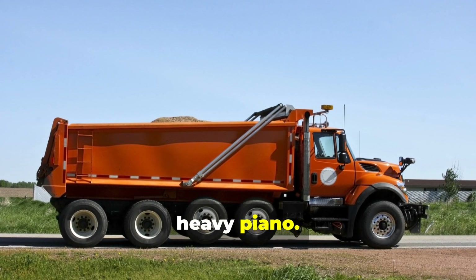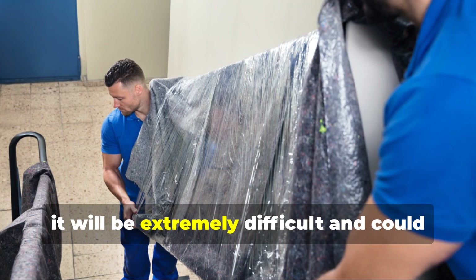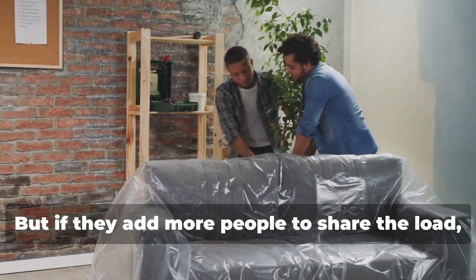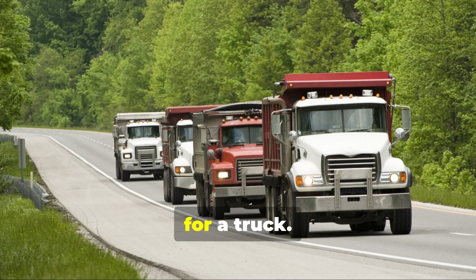Imagine a group of people carrying a heavy piano. If they try to carry it with just two people, it will be extremely difficult and could lead to injuries. But if they add more people to share the load, the task becomes much easier and safer. That's essentially what extra axles do for a truck.